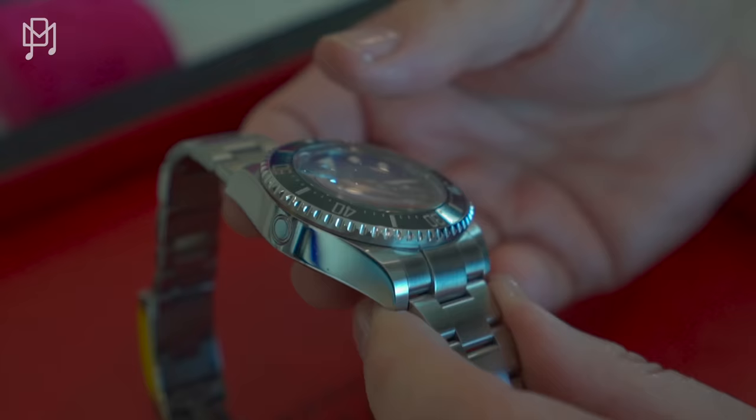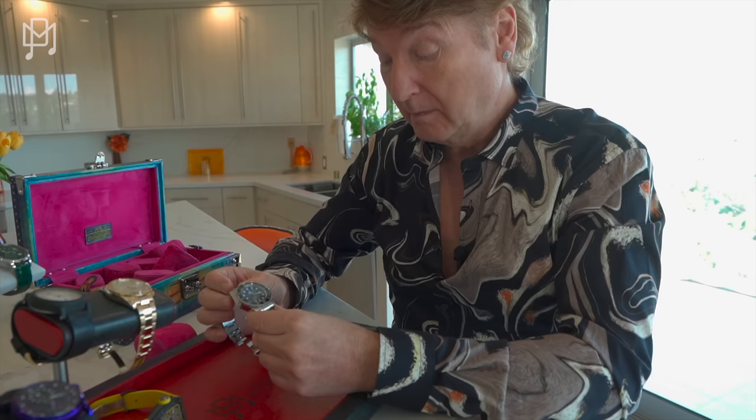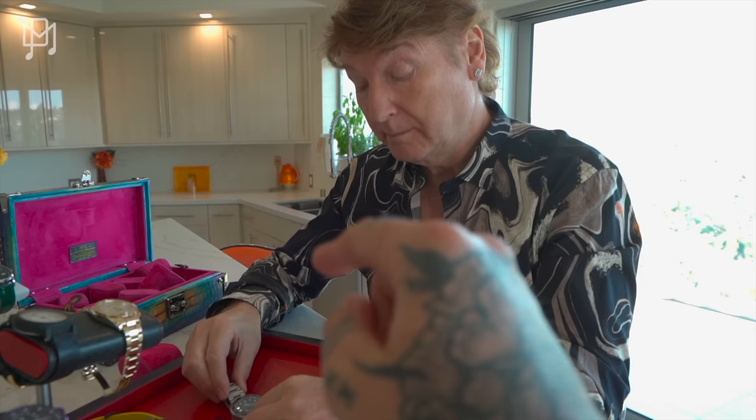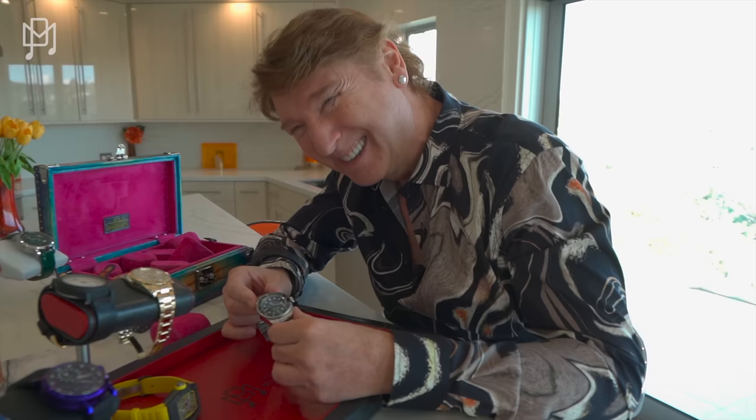Do you know what they did for the marketing for the one before this? They put it on the arm of the ROV — actually it was a submarine — when James Cameron went down to the Marianas Trench. They strapped this to the arm, so they were down there picking stuff up, and it survived. The dial is gorgeous — do you know what the dial signifies? I believe it's the depth of the ocean — that blue to black gradient. I love it. And I paid MSRP for this from Happy Jewelers, somewhere around $15,000 to $16,000.